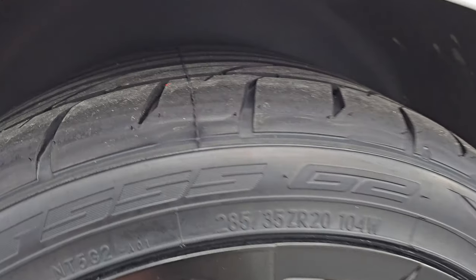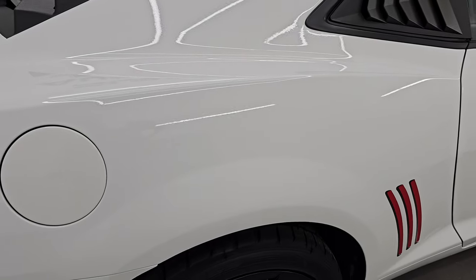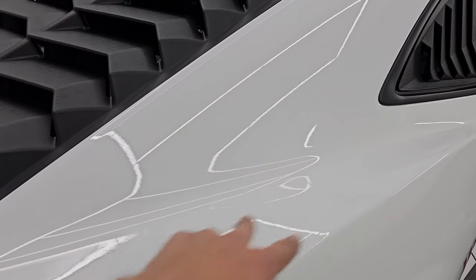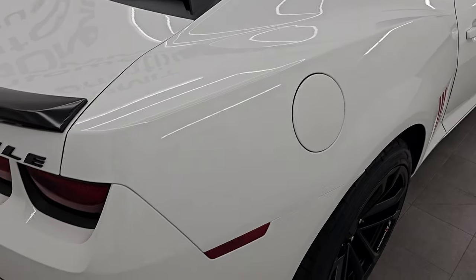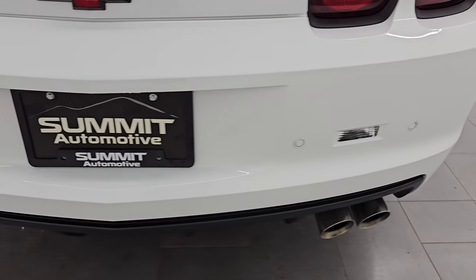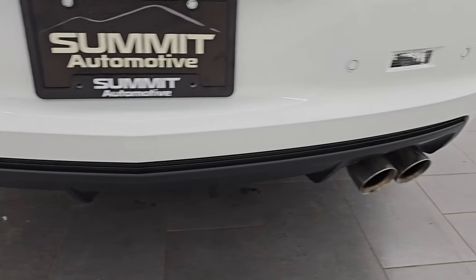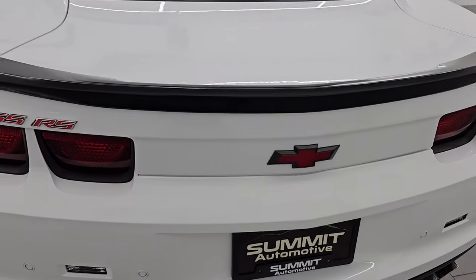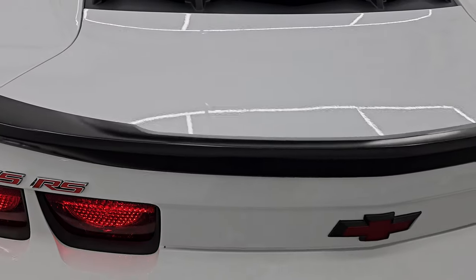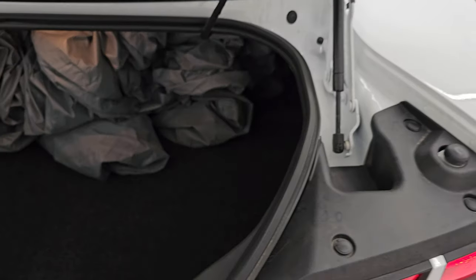Back wheel is in excellent condition as well and these are 285/35 ZR20s too. You can see the lines on there that they are brand new as well, so four brand new tires on this car. No dents or dings on the rear quarter. The backup parking sensors and the quad-tipped dual rear exhaust look really good. Trunk lid is in very nice shape as well, you get the 1LE spoiler on there.